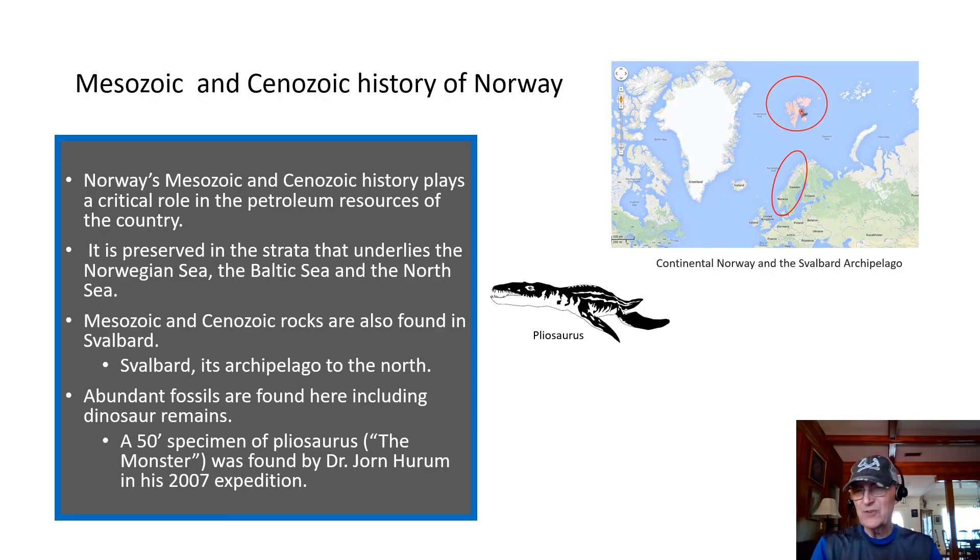Norway's Mesozoic and Cenozoic history plays a very significant role in the petroleum resources of the country. These rocks are preserved underlying the Norwegian Sea, the Baltic Sea, and the North Sea. Mesozoic and Cenozoic rocks are also found in Svalbard — the archipelago that lies to the north, which belongs to Norway. Abundant fossils are found in Svalbard, including dinosaur remains.